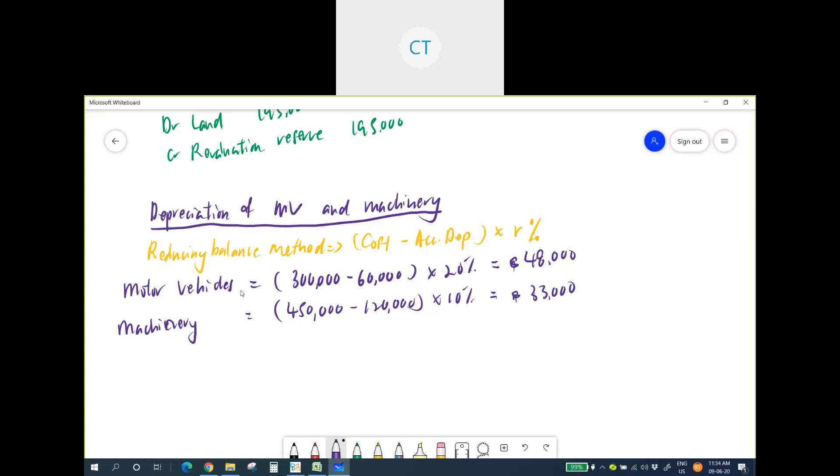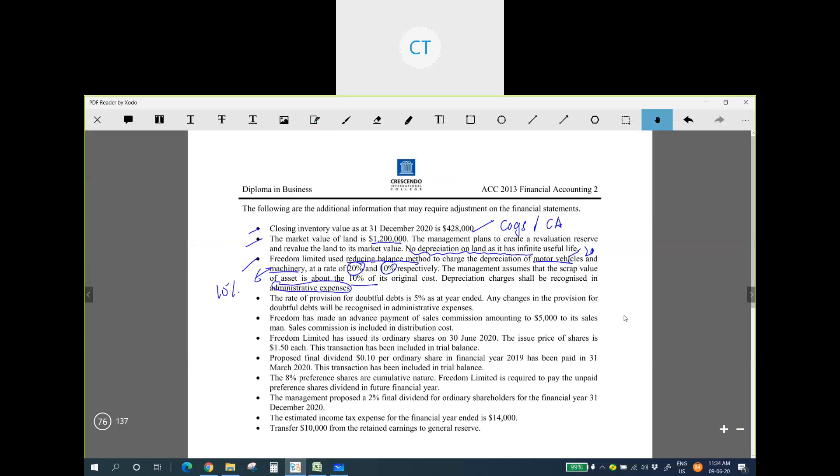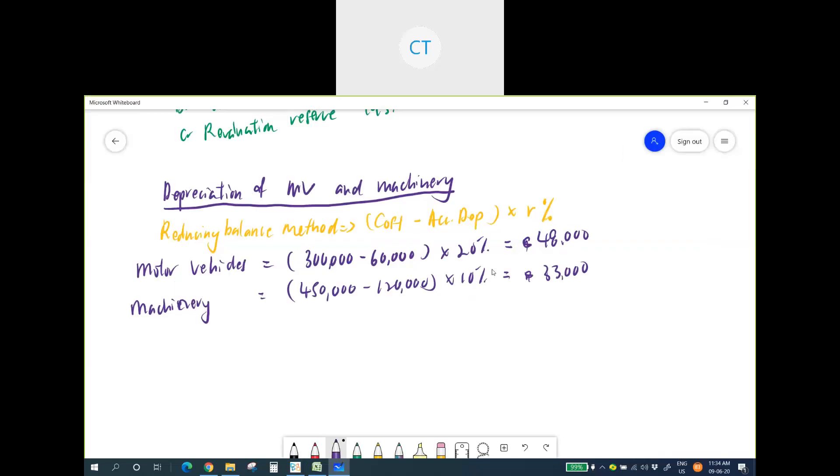Before confirming the answers, note that scrap value is irrelevant when using the reducing balance method. The formula only uses cost minus accumulated depreciation multiplied by the rate — scrap value plays no part. Do not consider scrap value when computing depreciation under the reducing balance method.